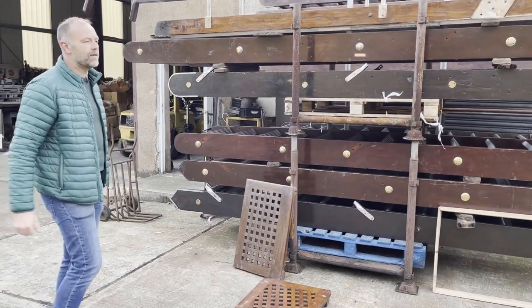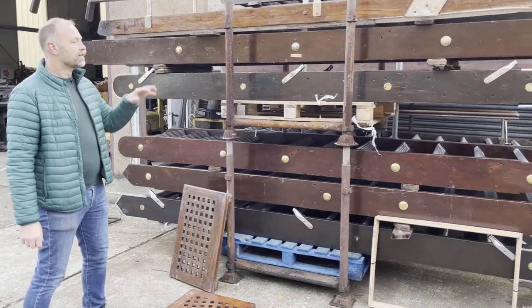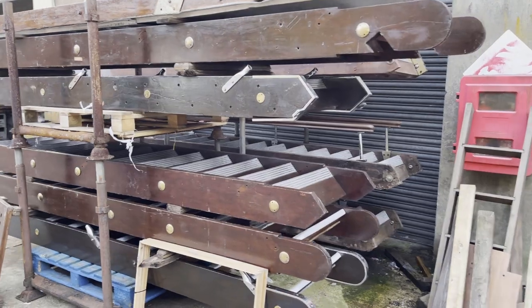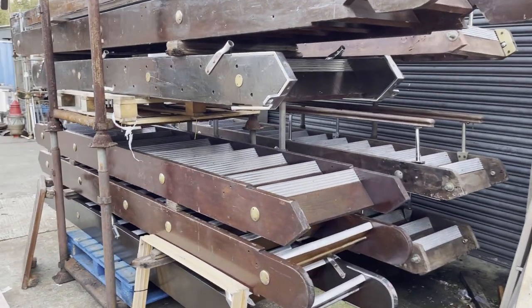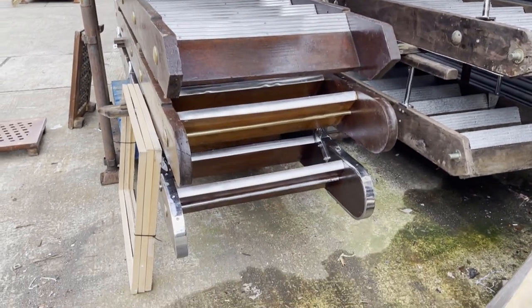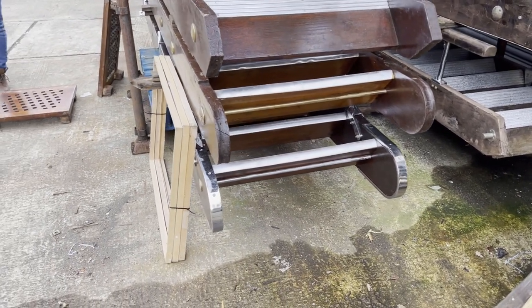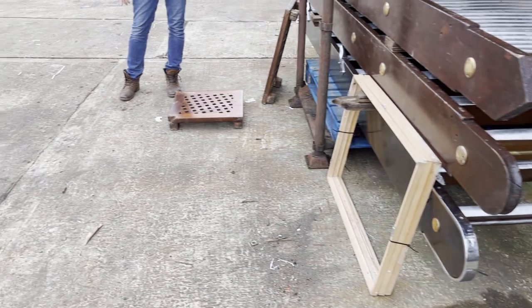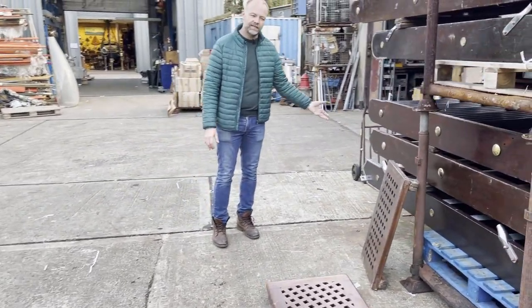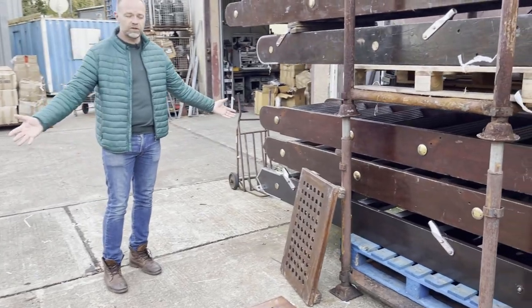We're really proud of what we managed to get off her, from the really large superstructure stuff right down to the little trinkets. One thing we're really proud of are these beautiful gangway ladders — the best ones we've ever had, and the most historically significant ones we've ever had. Burmese teak, beautifully made, been on the ship for 70 years, ready for a life ashore now.